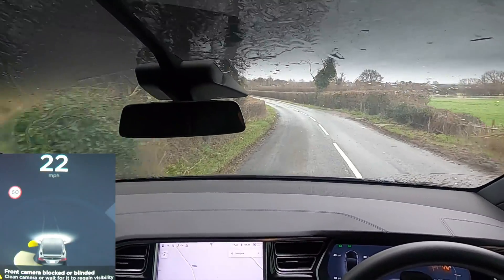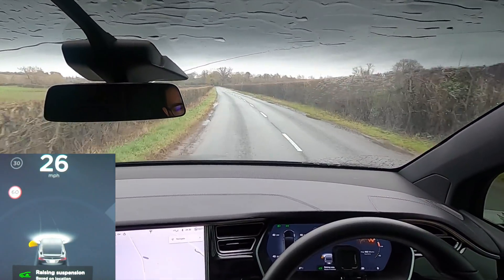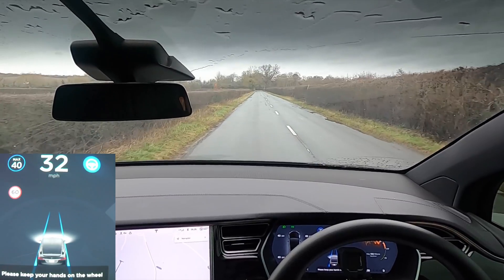Front camera blocked. It's now saying that the front camera's blocked. It's back up again. Yeah, this road was completely underwater. So this is amazing that it has now completely cleared.